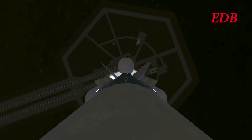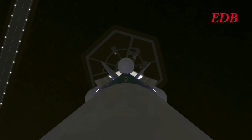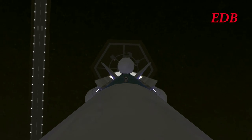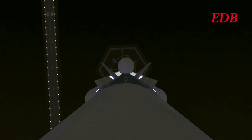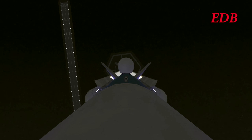We have a roll program. Rocket looks stable.